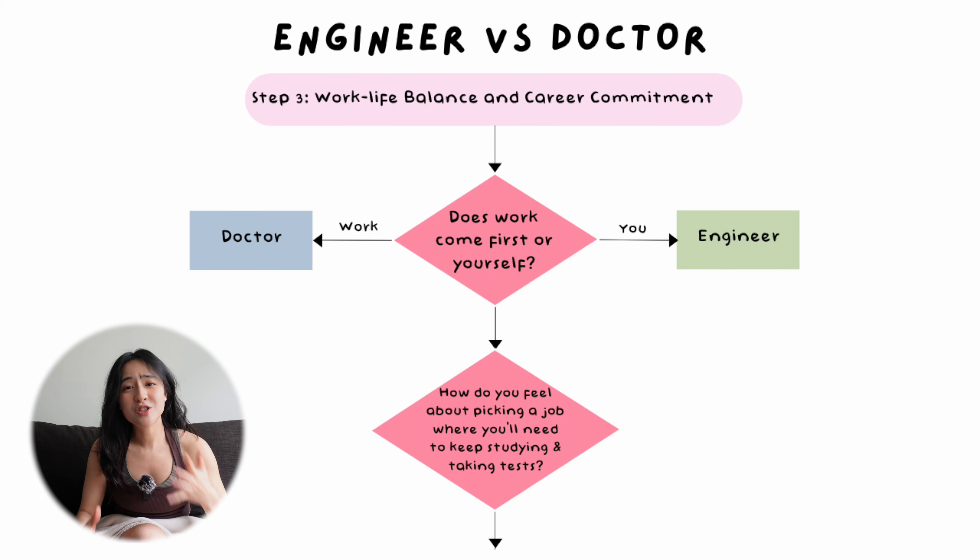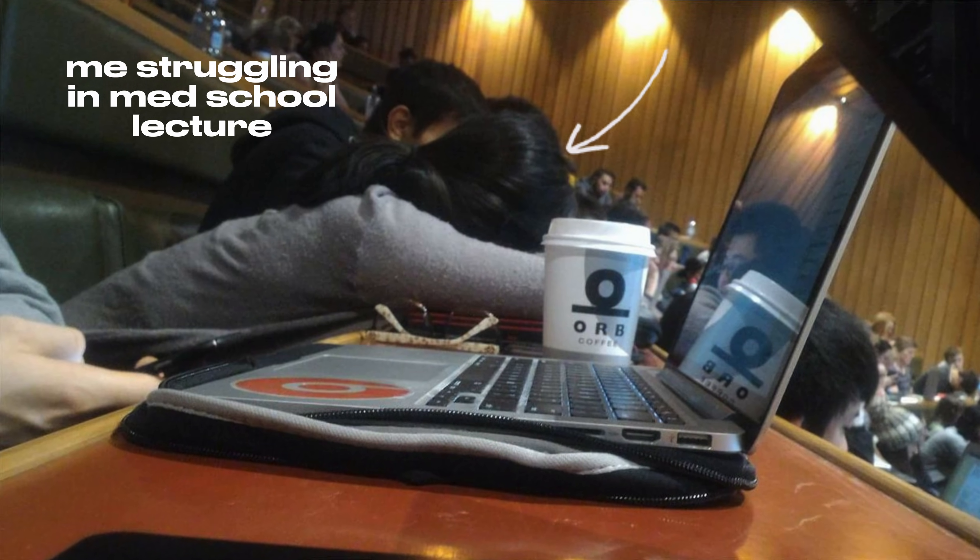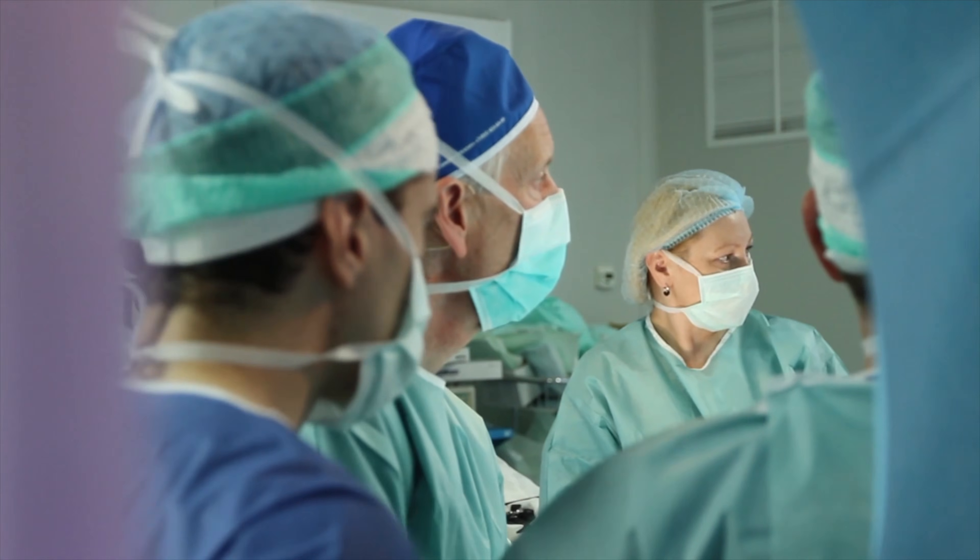Question number six: how do you feel about picking a job where you have to keep studying and sitting exams even after you graduate? If you like to be a lifelong learner, then medicine is right up your alley. My seniors told me as a medical student that medical school exams are literally the easiest set of exams you'll ever sit in your whole career — and they are right. The competition only gets fiercer after you leave medical school and the content is way harder. You're competing with the cream of the crop for very limited spots on training programs. Not only are you doing extracurricular activities after work, you also have to study for exams where most training programs give you only three tries — and if you don't get in after three tries, you're not allowed to apply for that program ever. That's pretty harsh, especially after all those years of work.